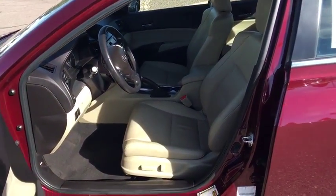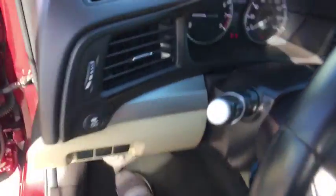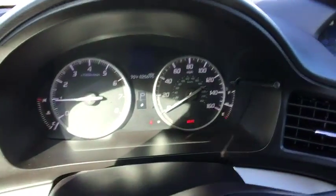This vehicle is CARFAX certified one owner and qualifies for CARFAX Buyback guarantee. Come take a test drive today.